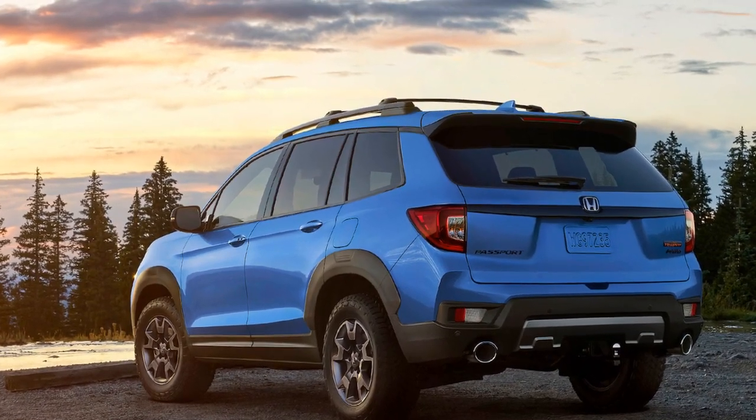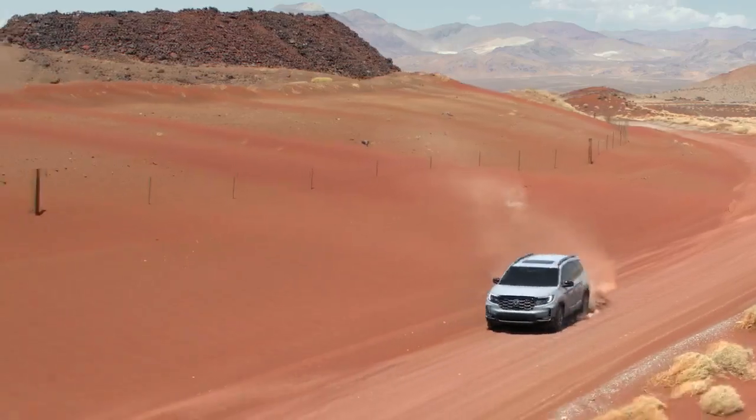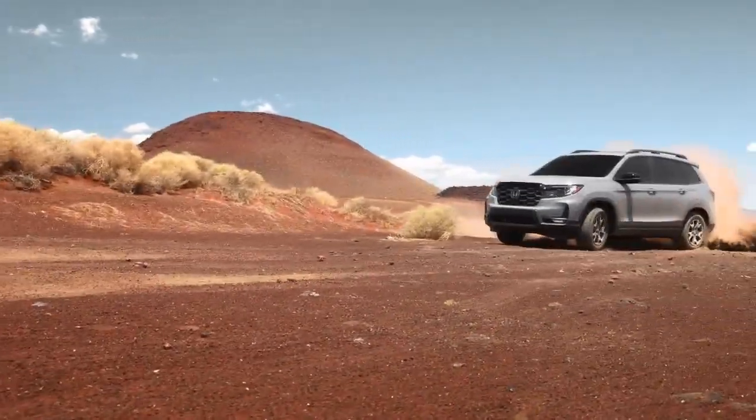The crucial question remains: do these modifications compromise the on-road comfort that contributed to its victory in the 2022 comparison?